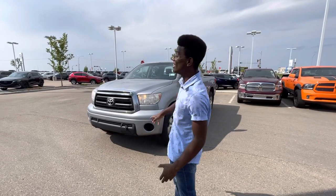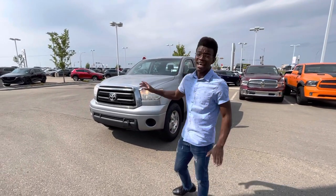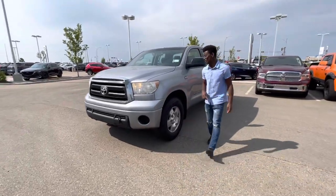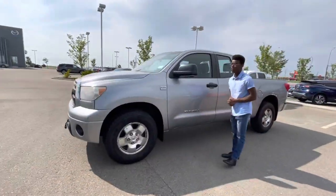It has a nice powerful 5.7-liter V8 engine that's going to be great for any hauling and towing that you need to do. As an added bonus, you have the block heater already installed, and it's practically driving on all-season tires.